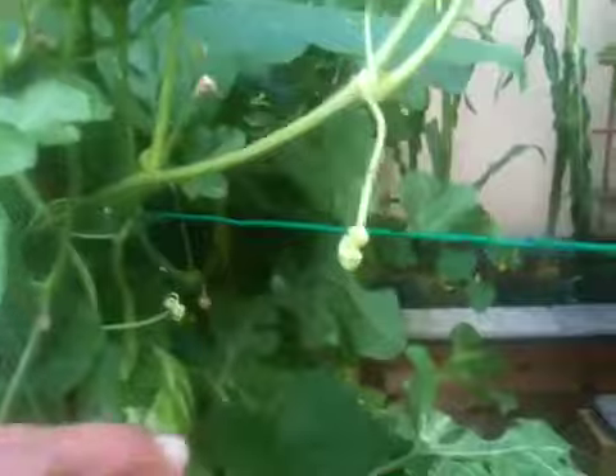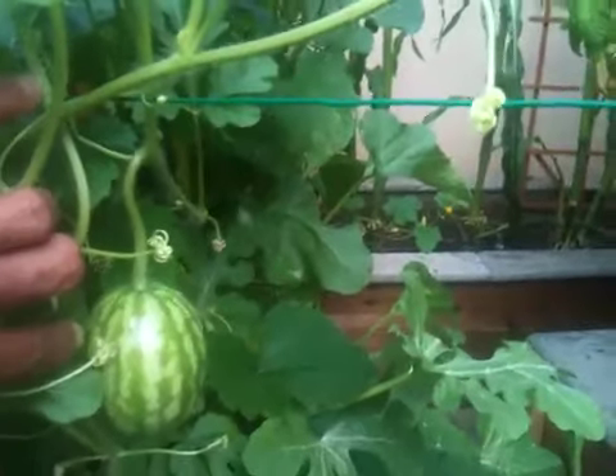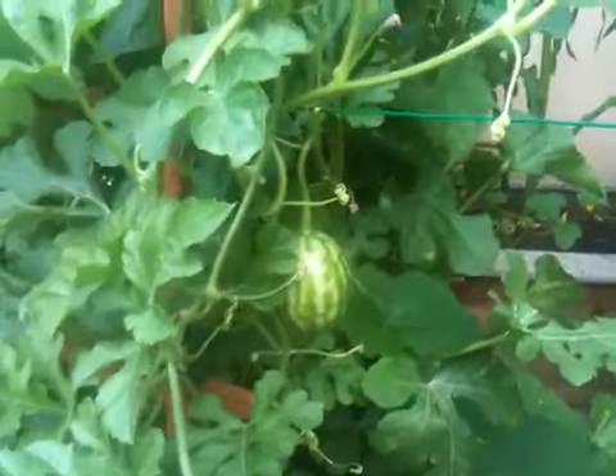Strawberries overwhelmed. Here is some watermelon growing everywhere. I hope the branches can hold on as these watermelons grow.